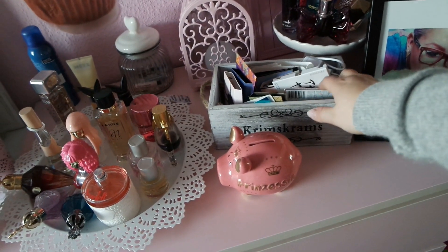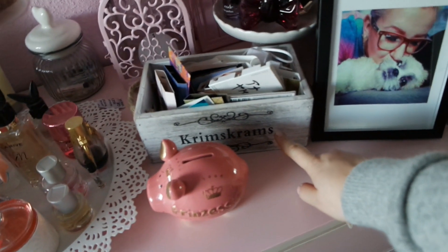Hier vorne habe ich so Parfümproben, die man halt immer mal so bei Douglas bekommt, in meiner Krimskrams-Kiste.